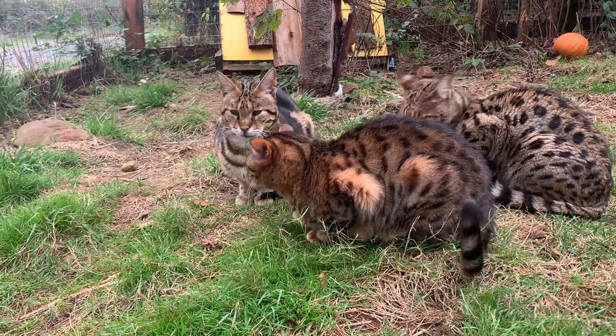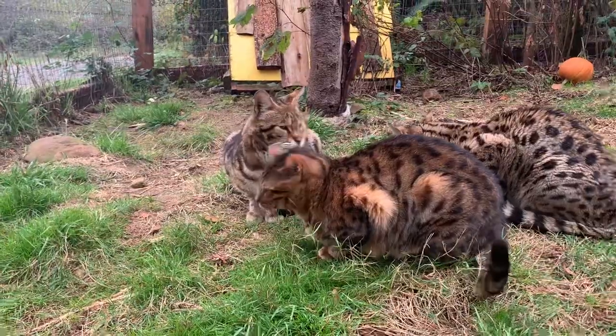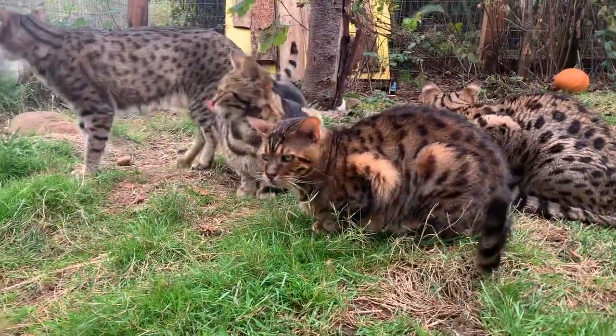Hi everyone! Today I wanted to introduce you to one of our hybrid cats, this boy right here in the front.